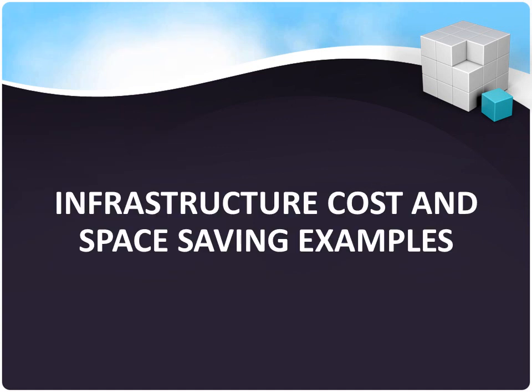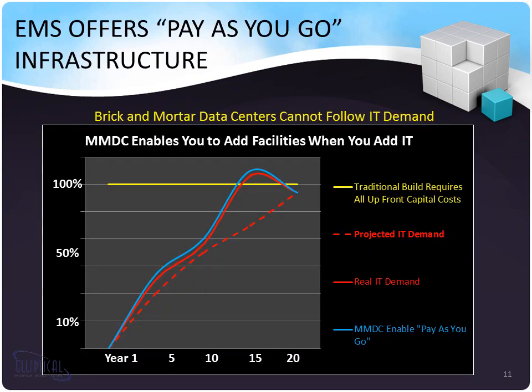Now I'm going to go over how we save you money on infrastructure and space. Normally, when people build data centers, they assess what they're going to need many years down the road, then build all of that cost and infrastructure up front and slowly grow into it. That is not an agile strategy, and there's a lot of waste and upfront capital costs. Elliptical Mobile Solutions' micromodular data center strategy scales and meets very closely your business need.